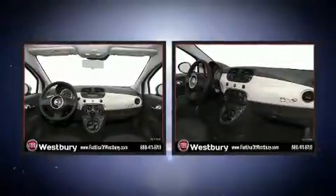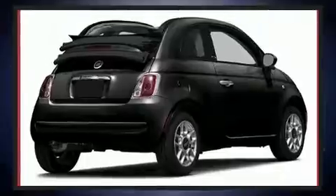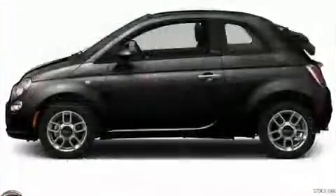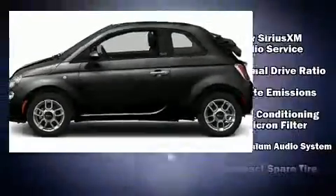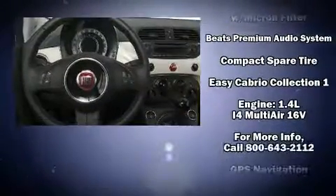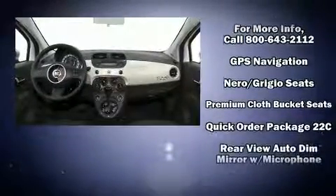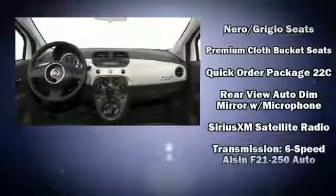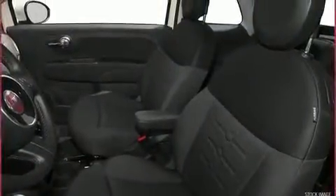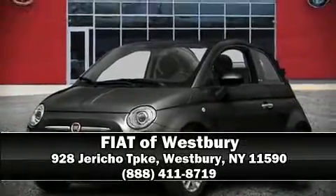Passenger security is always assured thanks to various safety features such as dual front impact airbags with occupant sensing, front side impact airbags, traction control, brake assist, anti-whiplash front head restraints, ignition disabling, and four-wheel disc brakes with ABS and electronic stability control. Stop by our dealership or give us a call for more information.